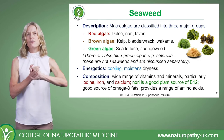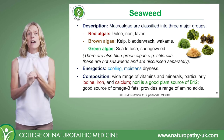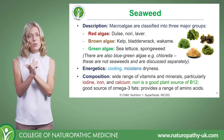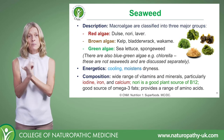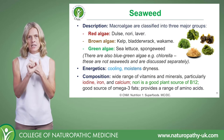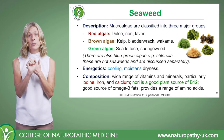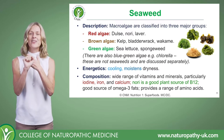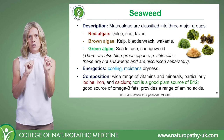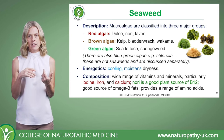Seaweeds are really rich in nutrients, but there are a couple I'd like to highlight. Iodine — seaweeds are one of your best sources of iodine, and we'll talk about the importance of that shortly. Another one I'd really like to highlight is vitamin B12. In particular, nori is a really good plant or algal source of vitamin B12, which is a really good thing to remember for all your clients, but especially your vegan and vegetarian clients.